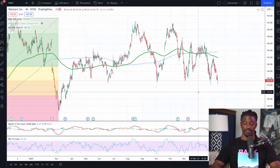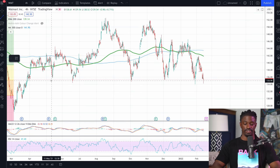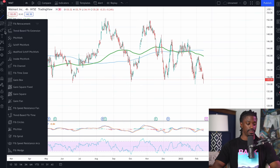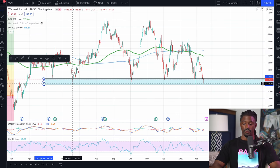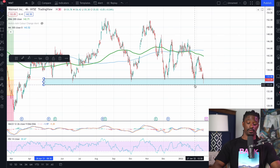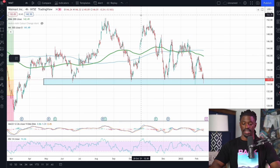Doing a quick technical analysis on Walmart, it has a very strong support area right in this zone. It does not want to fall below $134–$135. Right now, even though signs are showing it could pull back more, the RSI is not quite oversold to my liking — it's almost there, maybe another day or two. But if you want to play the bounce off this zone, it could be a good entry point to start dollar cost averaging in.